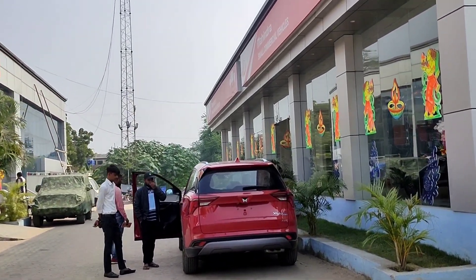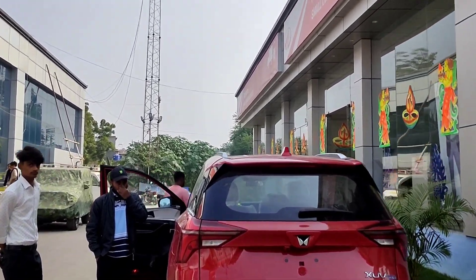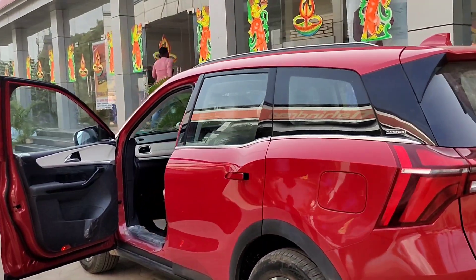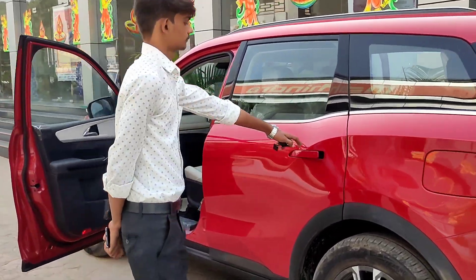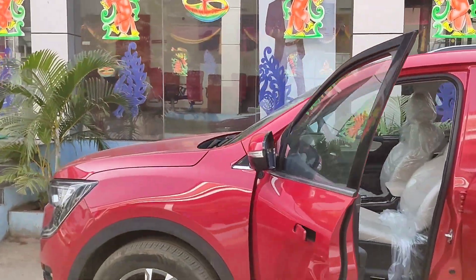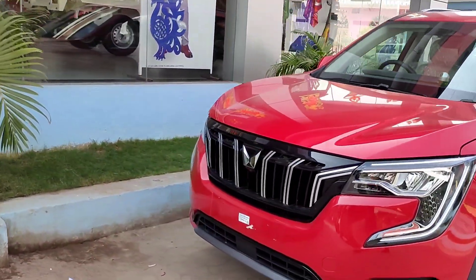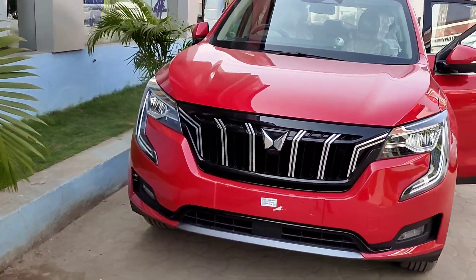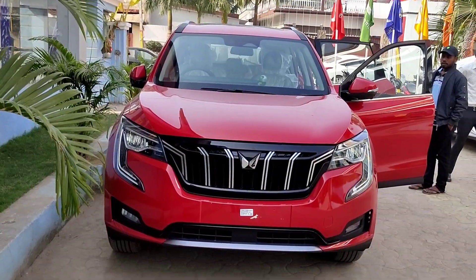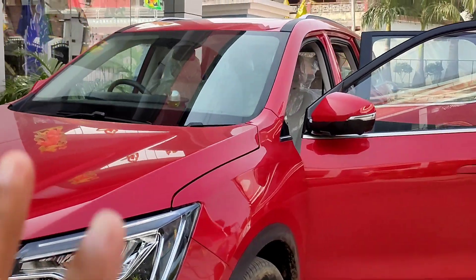This is the Mahindra XEV 700. I will show you the look and interior of the XEV 700. This is the top model of the XEV 700.